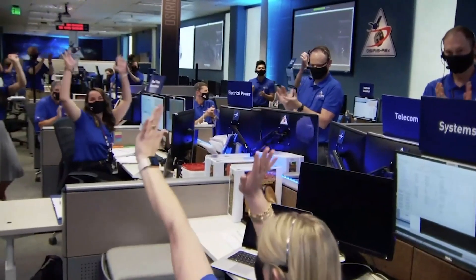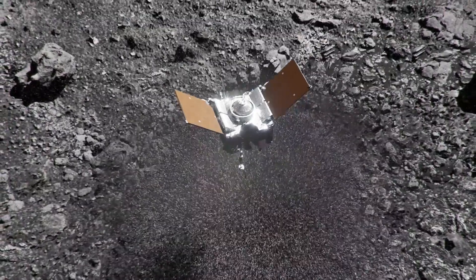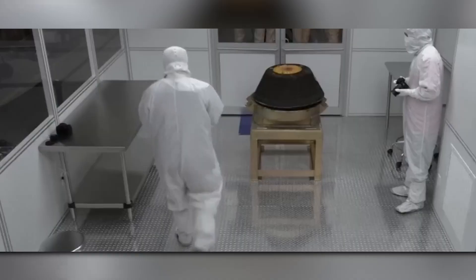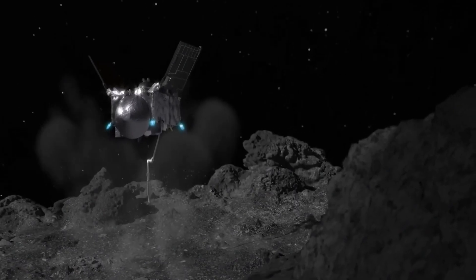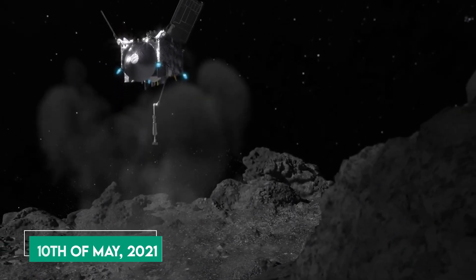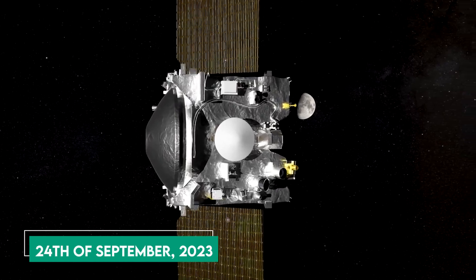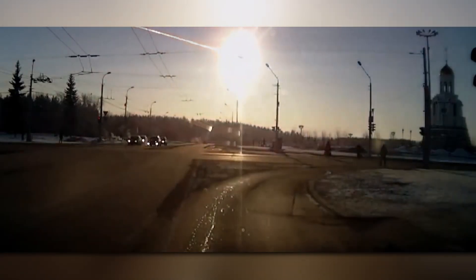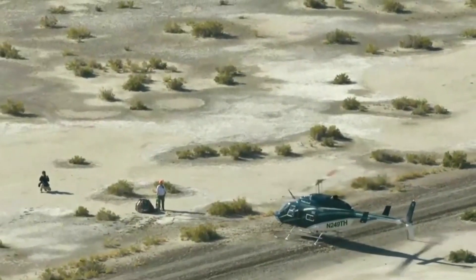OSIRIS-REx remarkably collected 300 grams of sample during the brief nine-second contact with Bennu, surpassing NASA's expectations five-fold. Following sample collection, an issue emerged — material began to escape due to a jammed flap caused by larger rocks. To prevent further loss, NASA decided to forgo the scheduled measurement of the sample and sealed it for return. OSIRIS-REx left Bennu on the 10th of May 2021, and on the 24th of September 2023, the spacecraft released the capsule near Earth, which entered the atmosphere at 12 kilometers per second and landed safely at the Utah Test and Training Range.